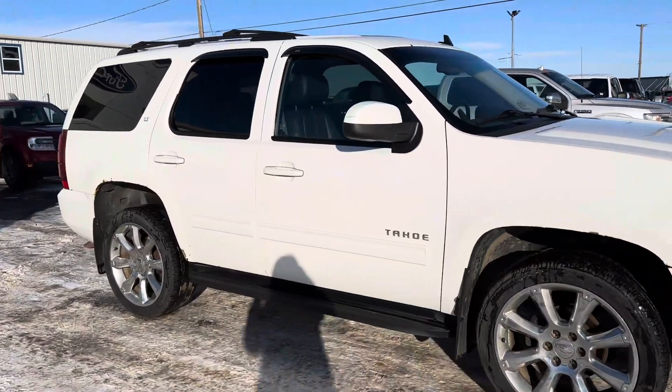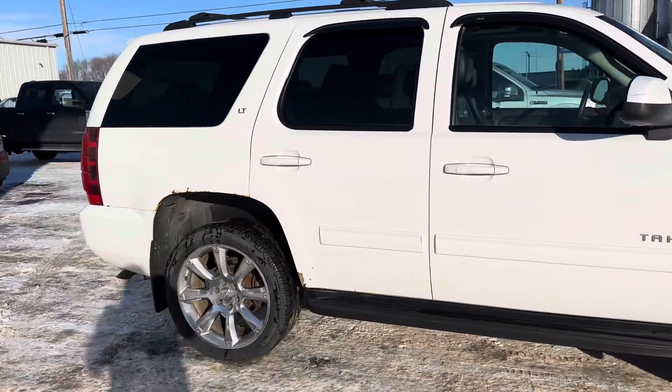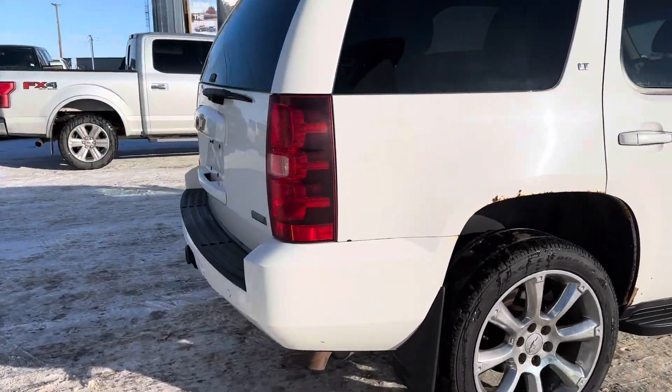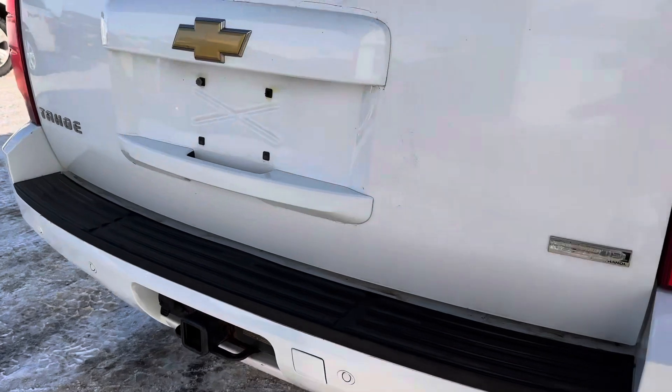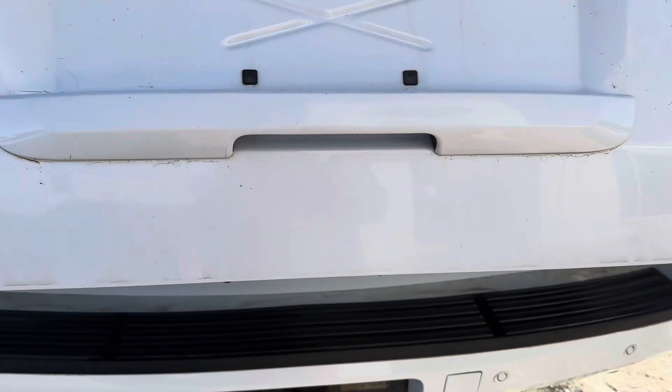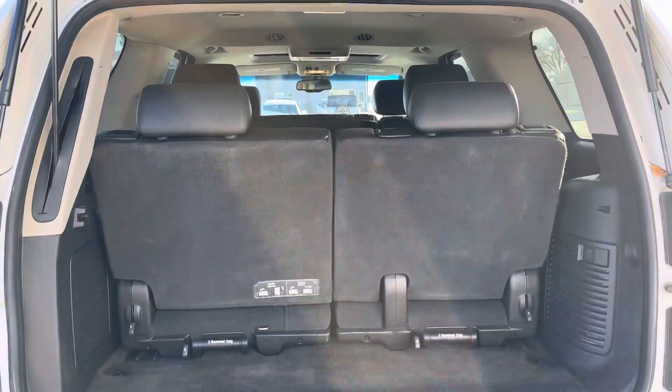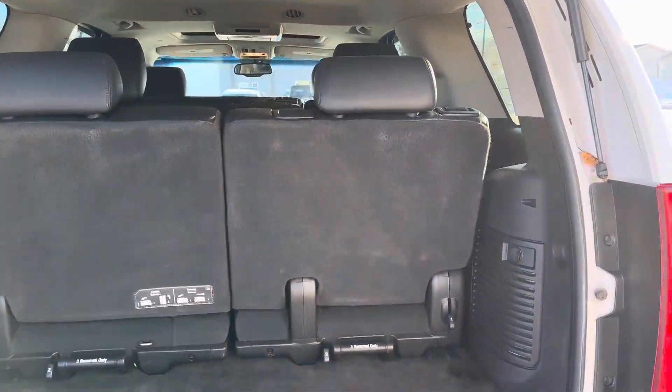Check out this 2012 Chevy Tahoe 1500LT. It's got a power liftgate as well as a tow package. I'll just open up the back here for you. So it's a seven-passenger Tahoe, lots of room. You can lay that third row down and have even more room.